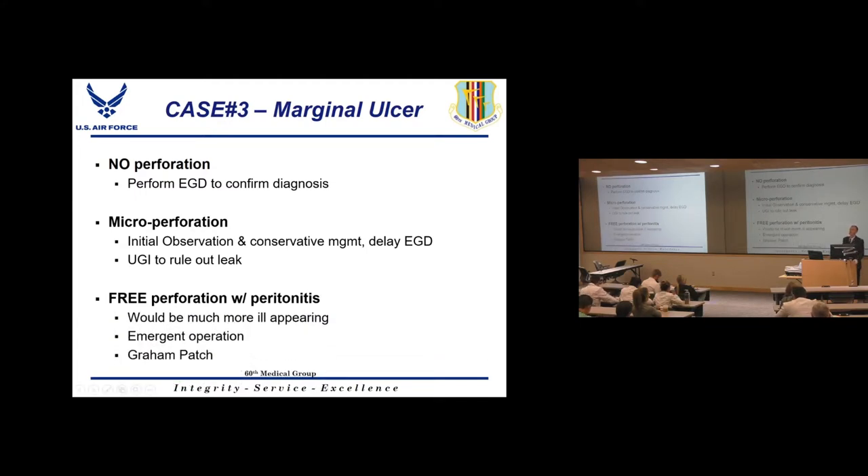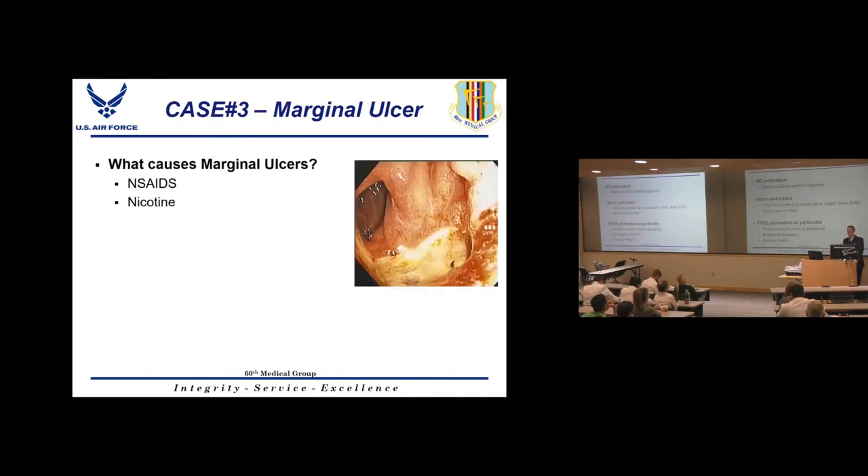If the patient has free peritonitis or frank perforation, they'll present much sicker and need emergent surgery. In the OR, treat them just like a perforated duodenal ulcer — perform a Graham patch. Avoid the temptation to close the hole, because trying to close it will make it worse. Temporize the patient, get them better, and then a bariatric or experienced general surgeon can address it long-term electively.